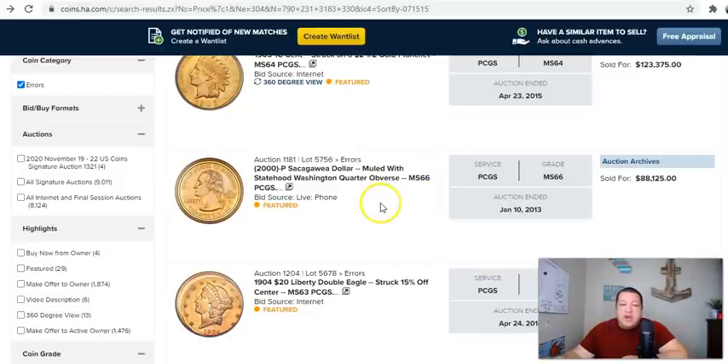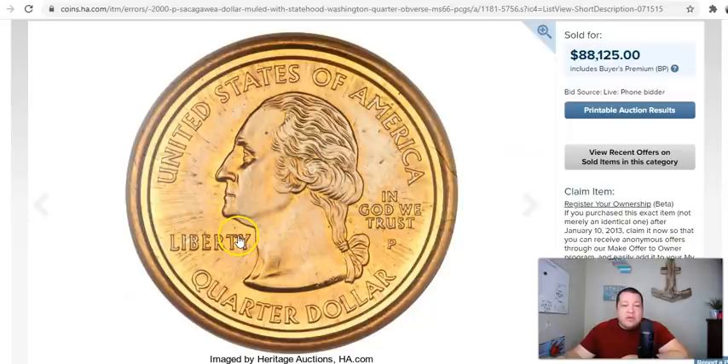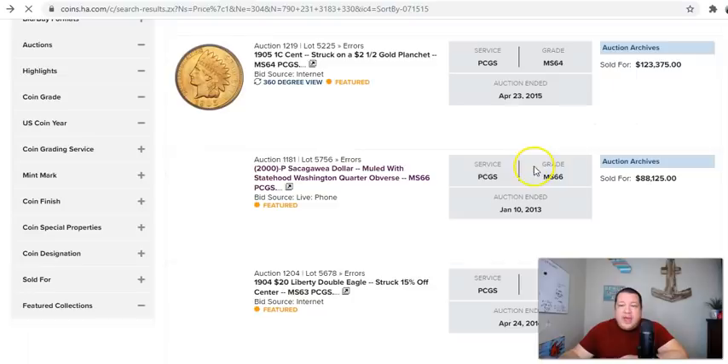Here's another very notable one: the 2000-P Sac dollar muled with the statehood Washington quarter obverse, graded PCGS MS-66. This one sold for $88,125. It's got the obverse statehood design, which shows up very small — albeit these coins are just slightly bigger than a quarter — which makes this one absolutely remarkable in appearance. But this one carries that older Eagle design you would see on the earlier Sacagawea dollars.